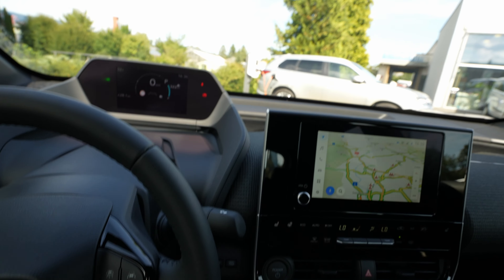Hey guys, welcome back to a new video. Today I'm right here with the new Toyota BZ4X full electric SUV from Toyota, and I'm right here with the new multimedia system. In this video I want to explain how the multimedia system works and also show you the new digital cockpit from Toyota.